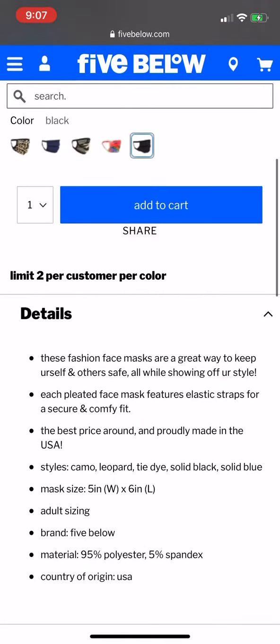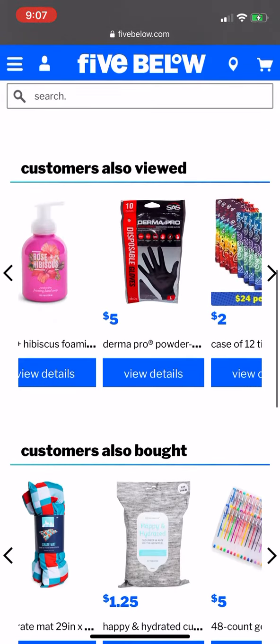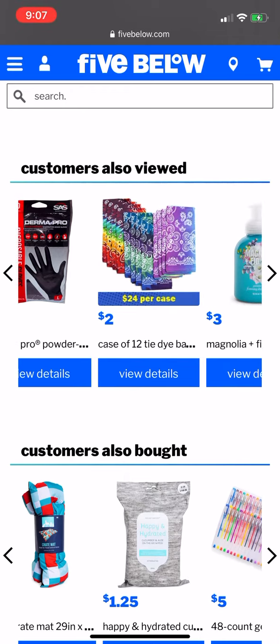There is a limit of two per customer per color, so you can only buy two of each color. But they do have other items as well — they have bandanas for two dollars.